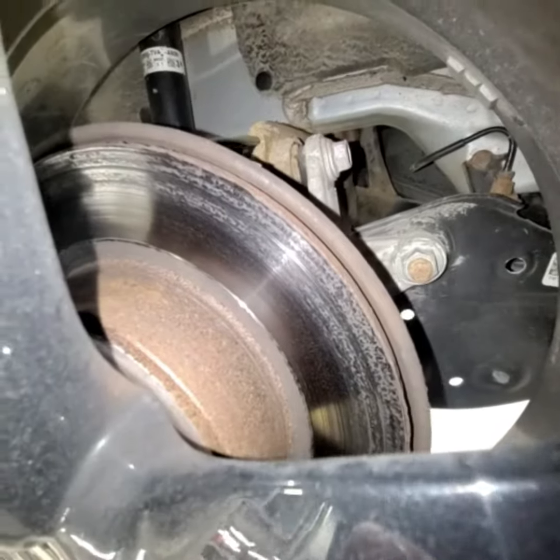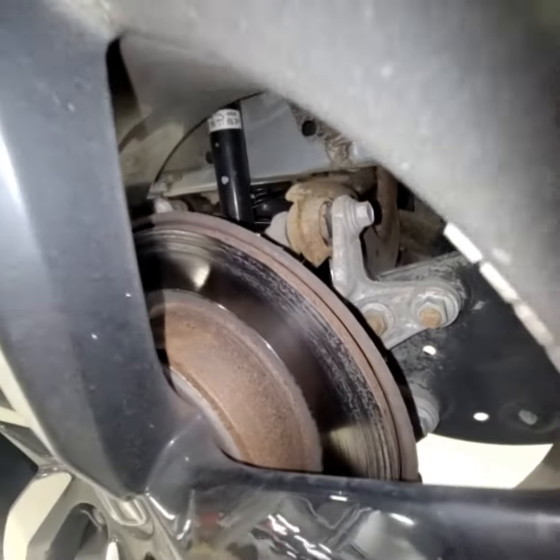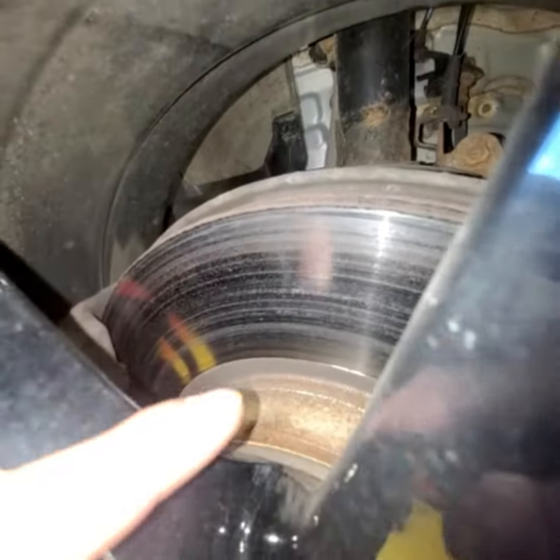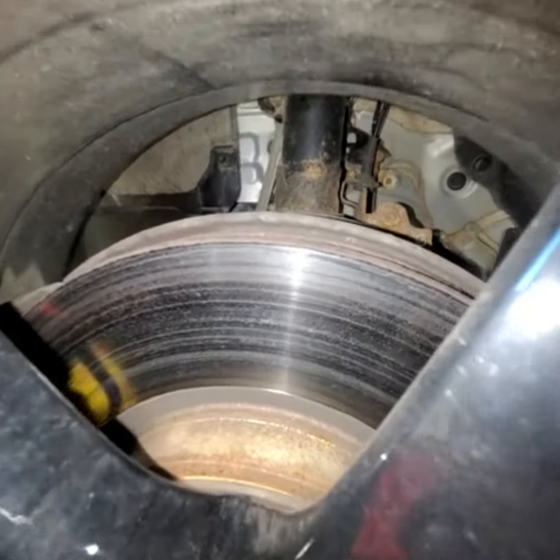Also with the brakes, we are going to be replacing brakes because all that rust is actually damaging the pads. So we are replacing these brakes. Same with the fronts here — as you can see, all that surface rust. We are going to be also replacing these front brakes as well.